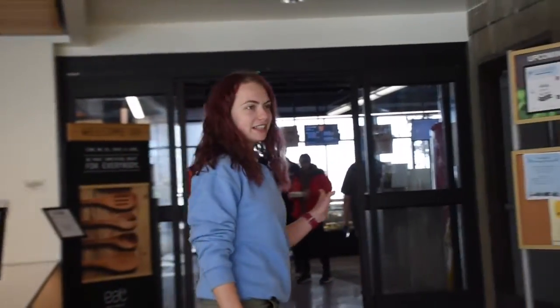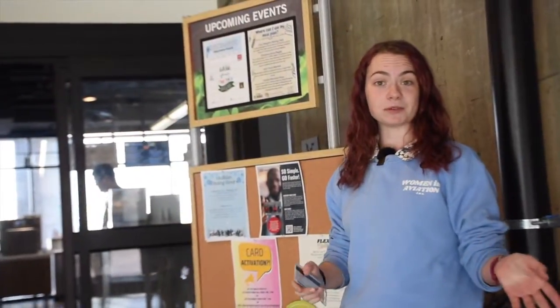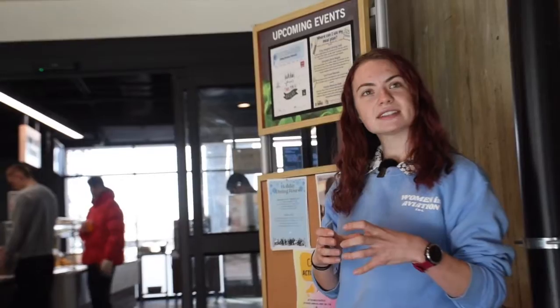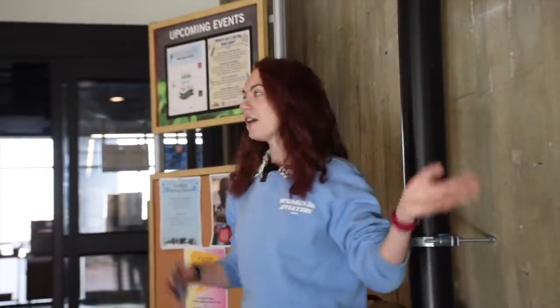Before we leave this building, it's really important to note that we have two dining halls. This one is at Lynx Crossing, and all freshmen must have a meal plan — the lowest is about 10 meals a week. There's also another dining hall across campus that's more of a traditional buffet-style dorm setup. Here at Lynx Crossing, we have burgers, french fries, and those kinds of fast food options. There's also a Starbucks here where you can use your meal swipes, and it's a convenient place to grab pasta and basic necessities.